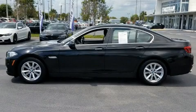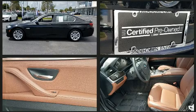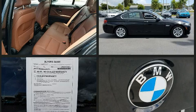Get excited about the 2014 BMW 528i. This four-door, five-passenger sedan just recently passed the 30,000 mile mark. Under the hood, you'll find a four-cylinder engine with more than 200 horsepower.